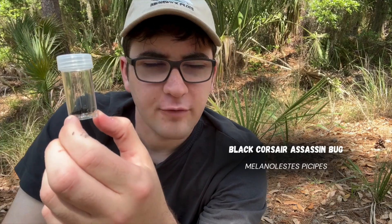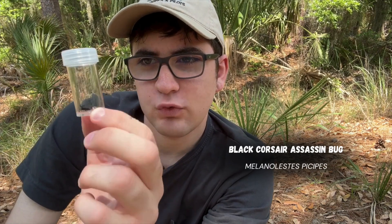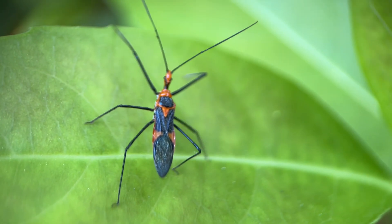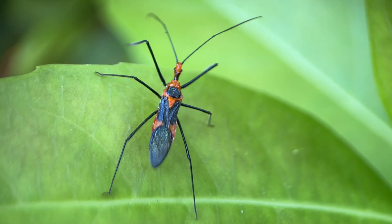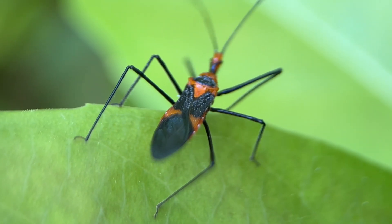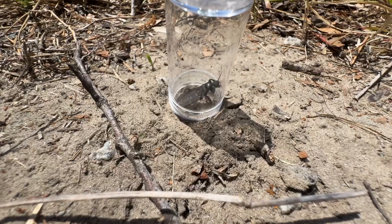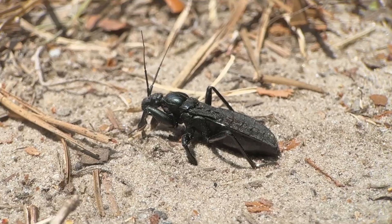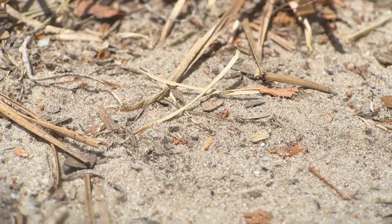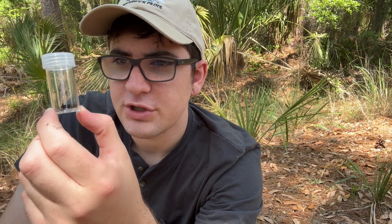It's a black corsair assassin bug — a species I had never heard of before, but they look really, really cool and a little intimidating. Most assassin bugs I've encountered are on leaves, on flowers, sort of prowling through the bushes. This one was underneath a log, which is very, very interesting. He's actually built a lot stockier than some of those slender assassin bugs you'll see on the bushes.